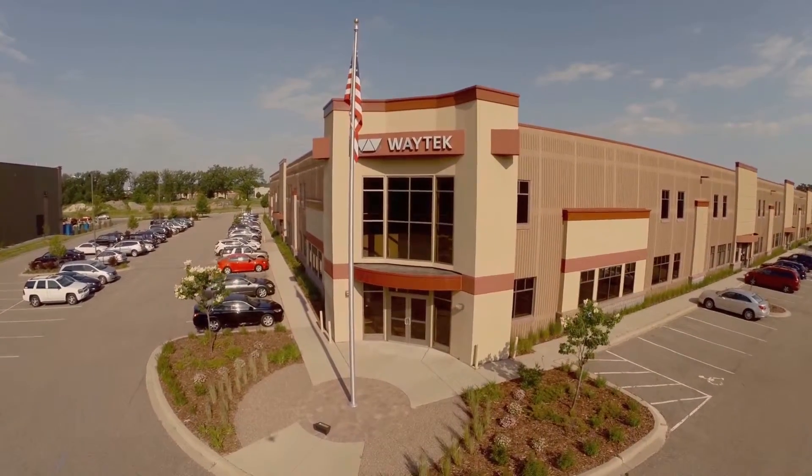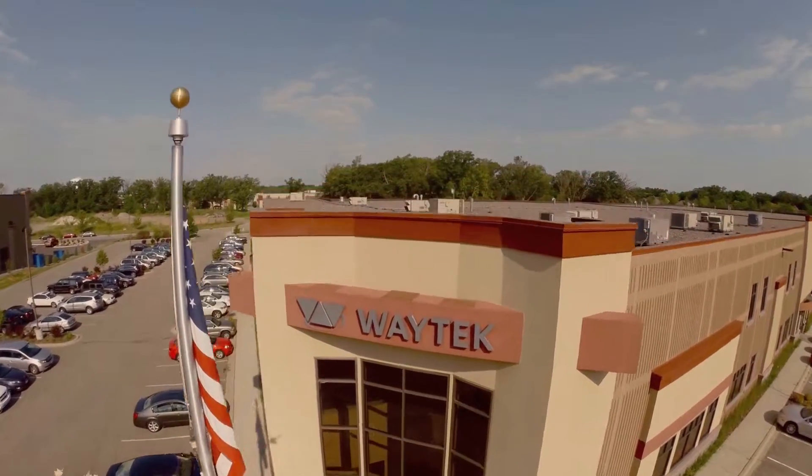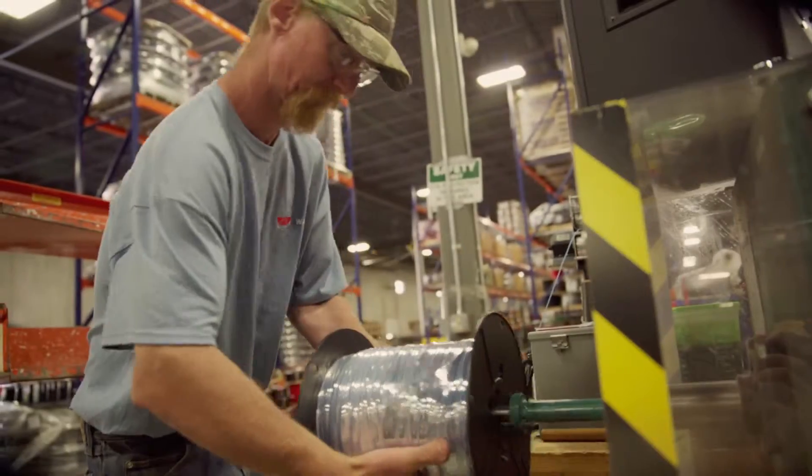At Waytech, we are wired to serve. We pride ourselves in having exactly what you need, when you need it. Every member of our staff is out to exceed your expectations.